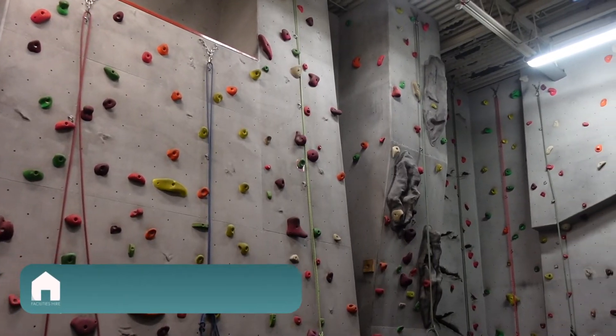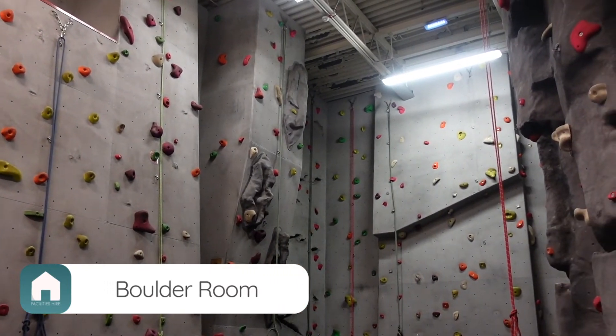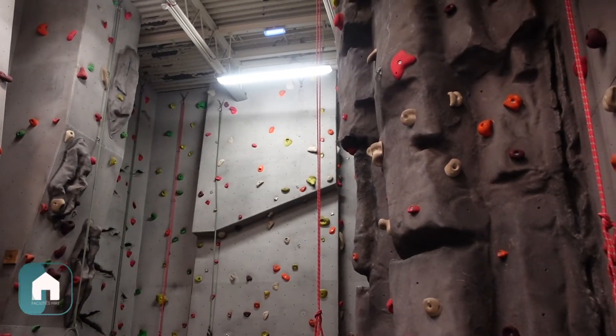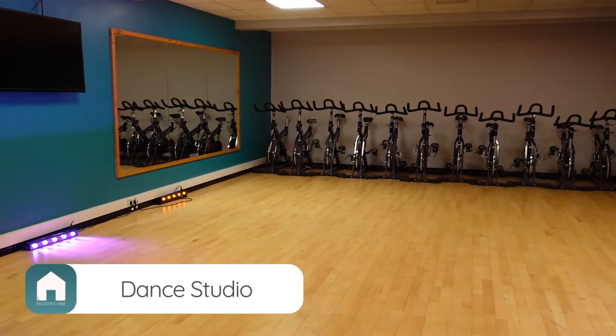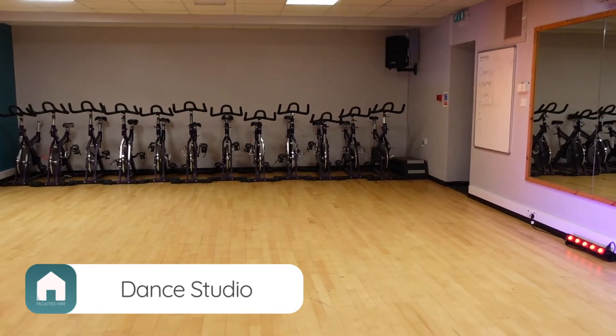We also have a boulder room offering 20 different routes and an abseil tower. Our studio space is perfect for yoga, meditation and dance classes. We also have a number of exercise bikes in the room, fit for spinning classes.